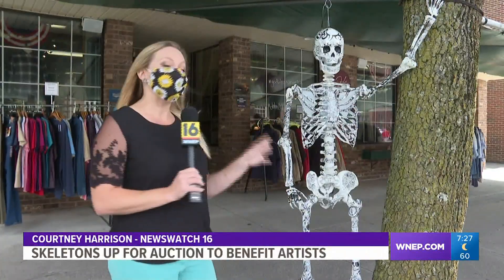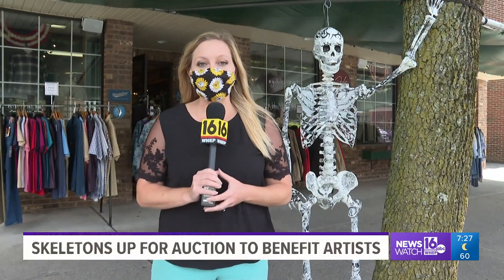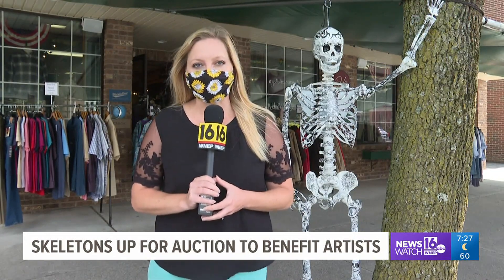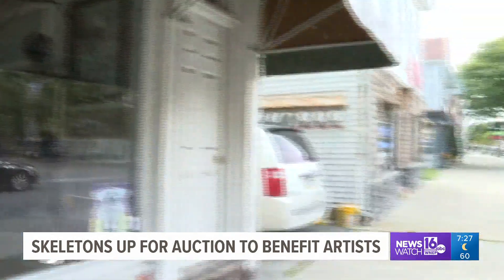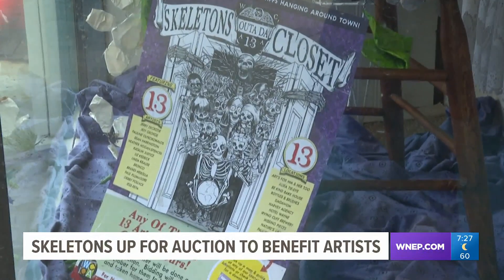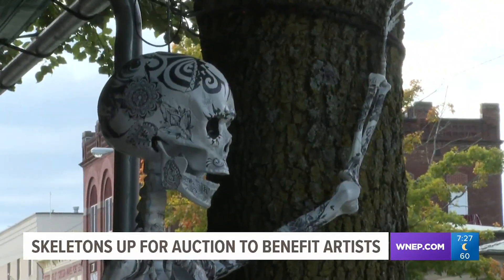Businesses may also benefit from having these skeletons on display. People who are making a scavenger hunt out of finding all 13 will be visiting places that could use the extra foot traffic. Many are open with limited hours or limited availability now. So if we can help bring shoppers and people into our area businesses, as well as viewing our wonderful artwork, it's a win-win for everyone.